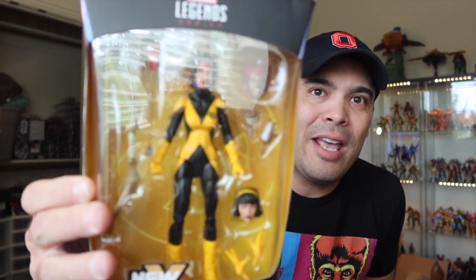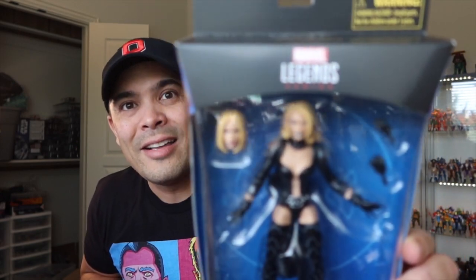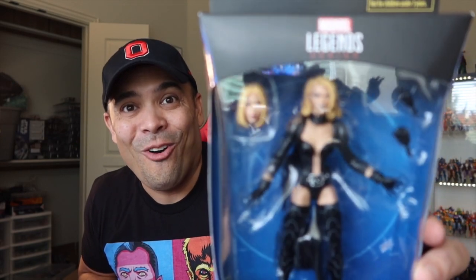I stumbled upon these two at Walgreens. I already have a Dani Moonstar, but I found a second Dani, so this one is going to be a Wolfsbane figure — just two on the shelf. And then I finally found this beauty — Emma Frost! Modern Emma. I got a thing for blondes, and sexy Emma is a blonde, babies. I got Emma Frost, modern Emma.